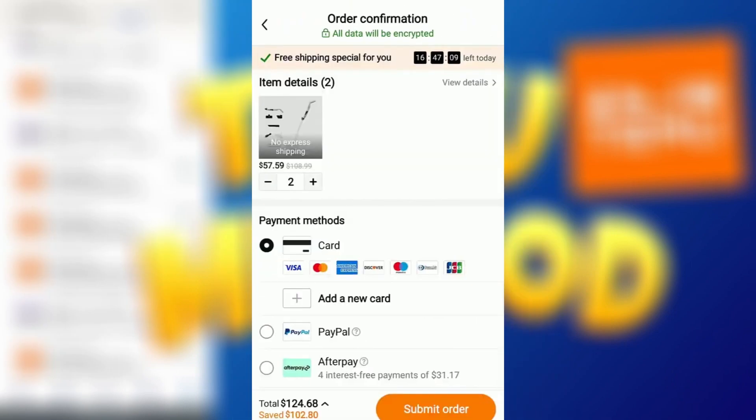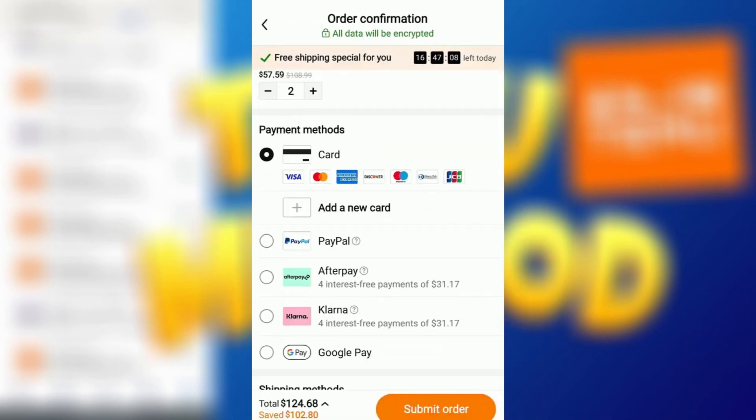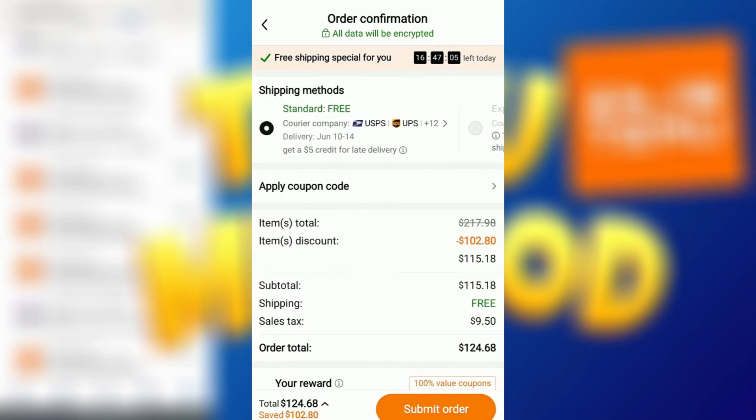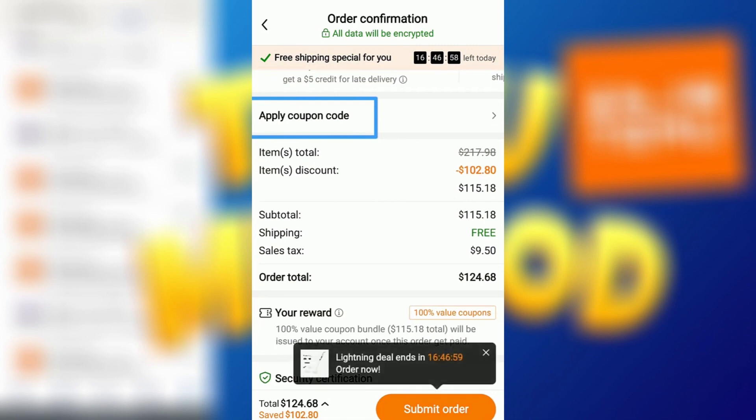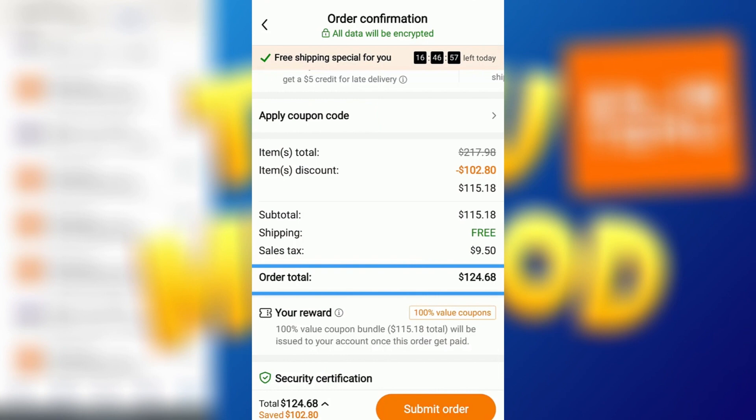Hey YouTube, what's going on? In today's video I'm going to show you how you can save over $100 on your next purchase at Temu. Well if you take a look at my cart here, I've got some items that add up to about $100 or so. I'm going to remove all of them and show you guys how to do this. So let me go ahead and demonstrate how to get this completely free.